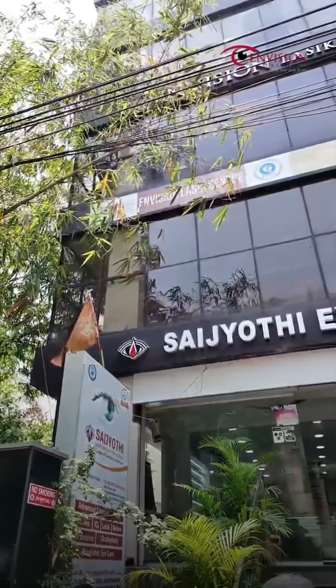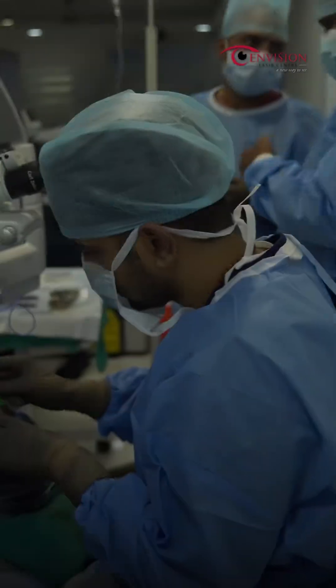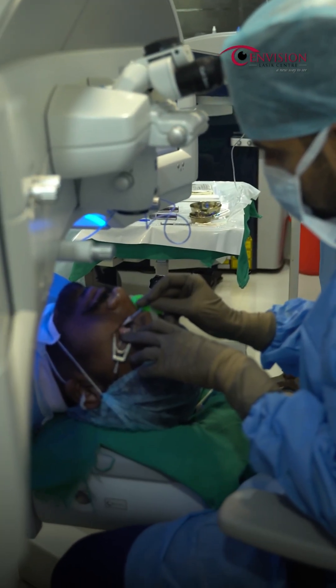Envision LASIK Center in Hyderabad offers top-notch care and technology, ensuring a smooth and life-changing LASIK experience. We will continue to improve the vision of other patients as well.